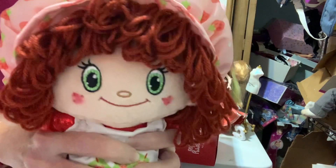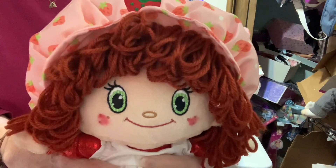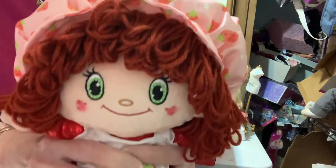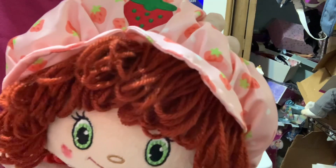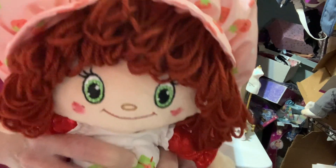Strawberry Shortcake came out in 1979, so she's 45 years old. So she was 45 years old. I never had any of the ragdolls, so I'm glad that I like ragdolls. I do have some ragdolls when I find them.